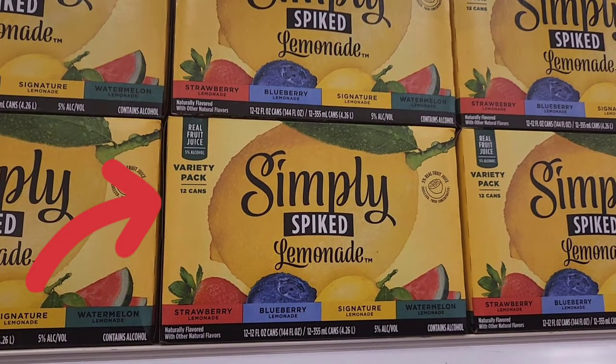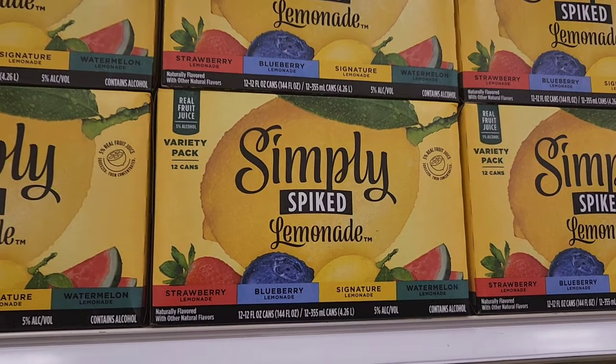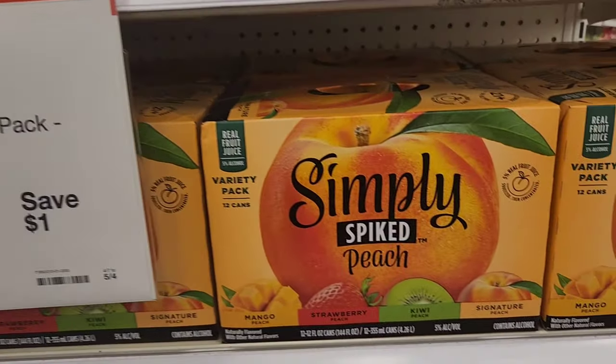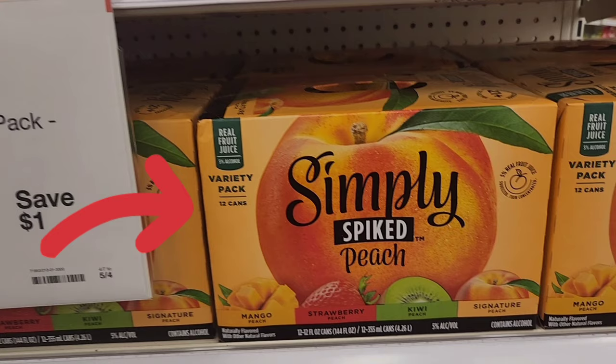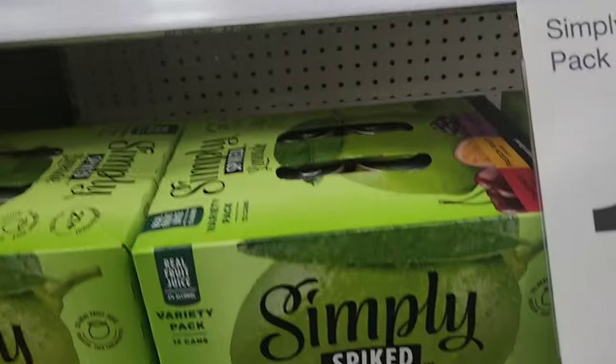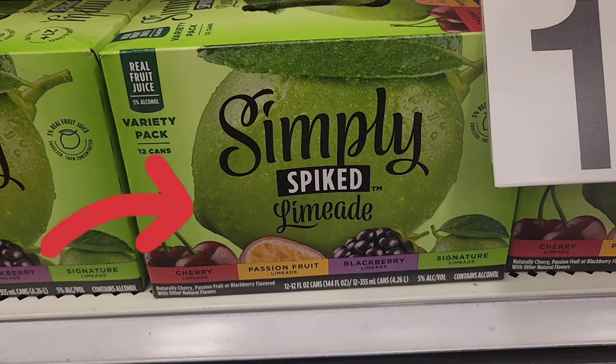My husband pointed out these spiked drinks. The lemonade one has strawberry, blueberry, lemonade, and watermelon — I know we're going to be buying this for the summer. That's going for $15.99. They also have a peach spiked one with mango, strawberry, kiwi, and peach. The last one is a spiked limeade with cherry, passion fruit, blackberry, and limeade. I feel like these are going to be great for the summer — people are going to buy this out. That's going for $17.99.